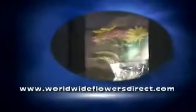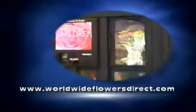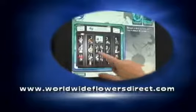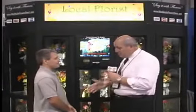Darren, I know you have the attention of all of our viewers. What's the best way to learn more about the 24-hour florist? The best way is to go to our website first — it's www.worldwideflowersdirect.com. Once you go there, there's a video that demonstrates the unit. If you would like us to come out and talk to you, speak over the phone, or have more literature sent to you, just give us a call. Thank you so much for being on.